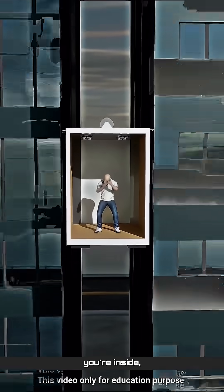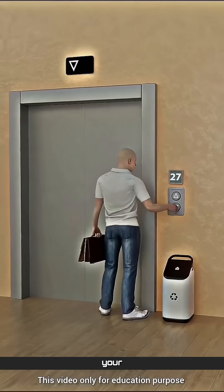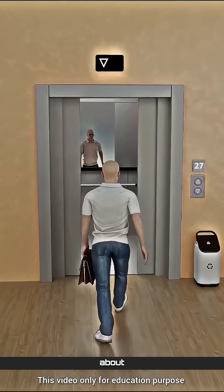If an elevator cable snaps while you're inside, this is what you need to do to save your life. First, let's talk about what not to do.